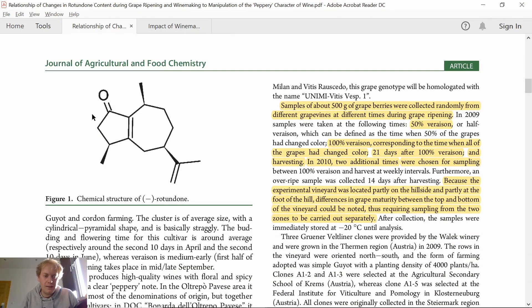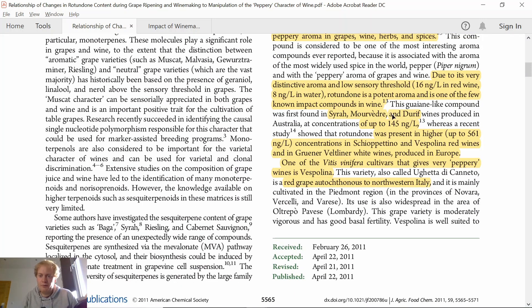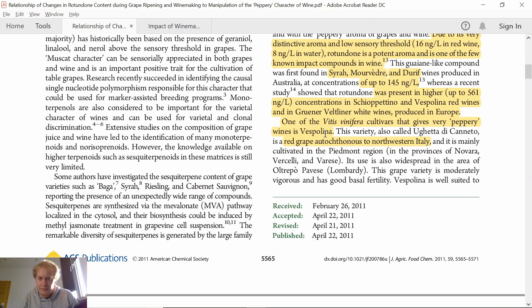Not so recently anymore, but this is how the molecule looks like — a bicyclic structure with a ketone group. The sensory threshold is extremely low at 16 nanograms per litre in red wine, quite similar to those of IBMP. The Rotundone aroma is so potent that if you put a drop of this compound in a swimming pool, you could still smell it. It's found in Syrah and Grüner Veltliner, but at much higher concentrations in Italian varieties such as Capentino and Vespolina. In this study, they used Vespolina.